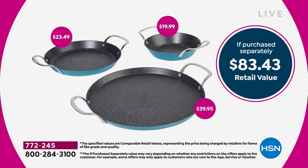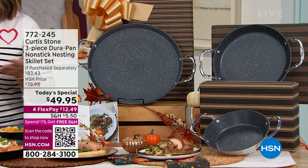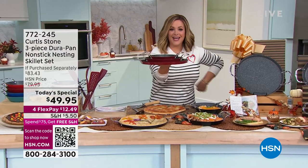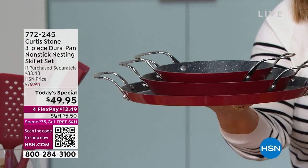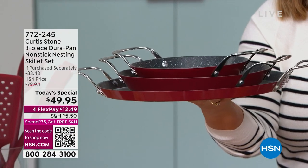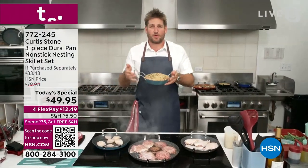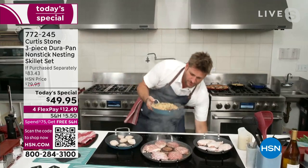The low walls make it easy to check, tend to, and flip your food. You're getting a complete, versatile set that takes up almost no space in your cupboard because of the nesting design. Whether you're cooking on the stovetop or in the oven, you can literally do every job in the kitchen.